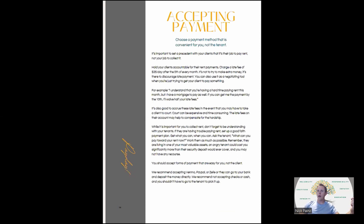A couple of things about how you're accepting payment: it's really important to set a precedent with your tenants that it's their job to pay rent and not your job to collect it. Companies like TurboTenant offer invoice servicing programs where you can set it up to invoice the client every month for a certain amount on a certain date. You can do that through QuickBooks too. But it shouldn't be your responsibility to remind your tenants to pay rent. Hold your clients accountable for rent payments and charge a late fee.